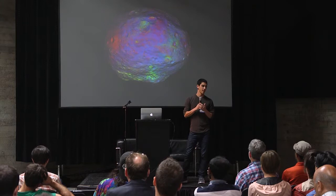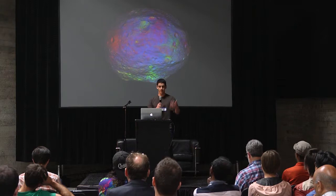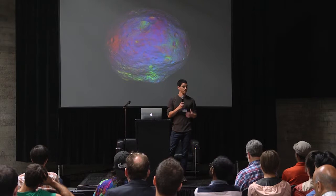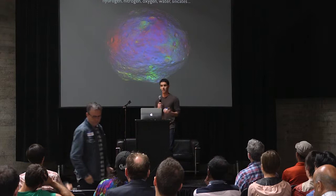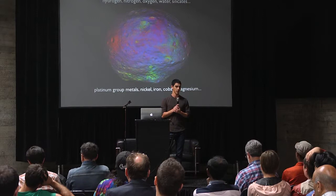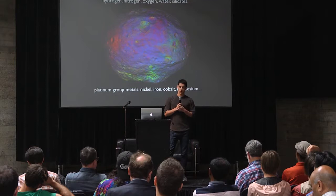Asteroids are not just these big existential threats, though. They're the remnants of a primordial solar system that formed over 4 billion years ago. As a result, a lot of the basic materials that we find in asteroids are the same as the raw building blocks of what we have here on Earth. What we're looking at is a false-color image of the asteroid Vesta, which contains things like lots of basic elements, water, ice, different kinds of rocks, as well as things like platinum-group metals, and other sorts of metals like nickel, iron, cobalt, and magnesium.